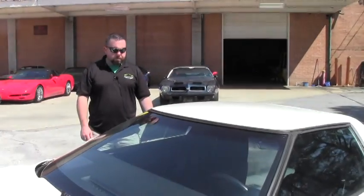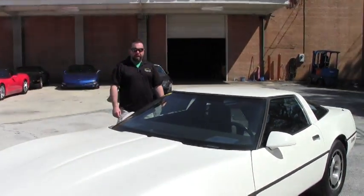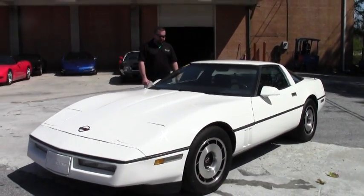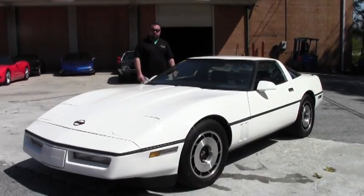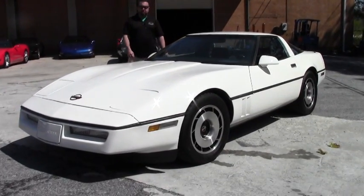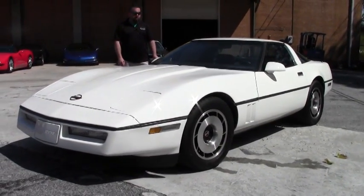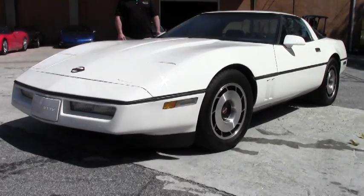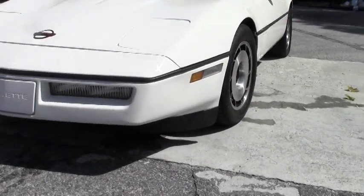Hey Corvette fans, welcome back to sunny Georgia here at Buy A Vet. We've got a 1985 C4 with 36,000 original miles, automatic and air, rare cloth seats in this car. This is a good one.